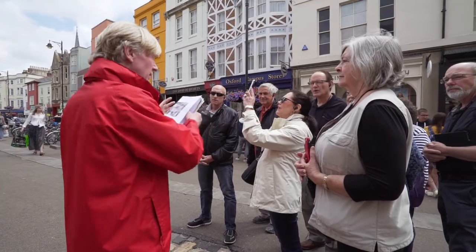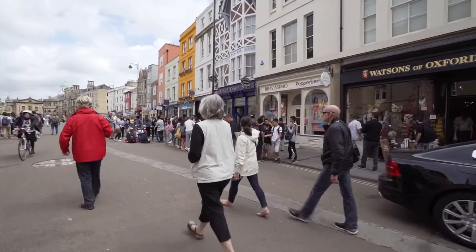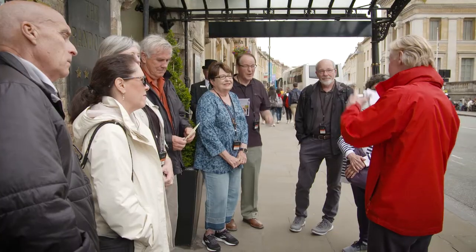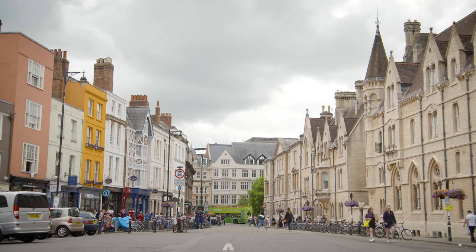Our guide for the day is Jamie Graham. What I'd like to do is to show you a bit of Oxford, to put it in the context of the city, talk about the university and some of the buildings.